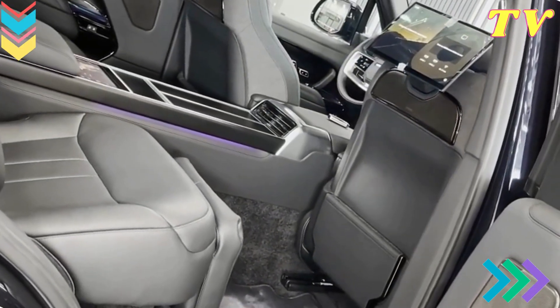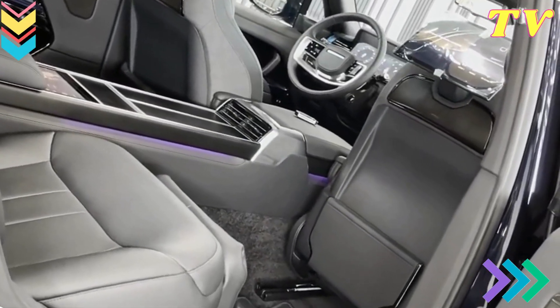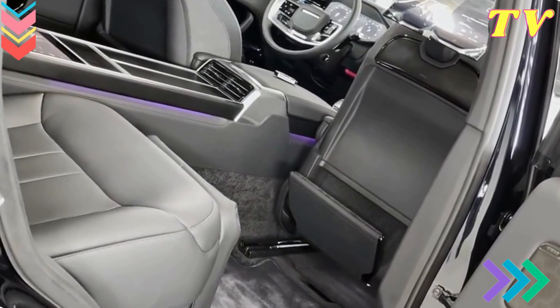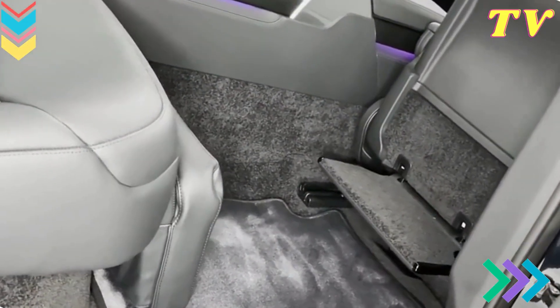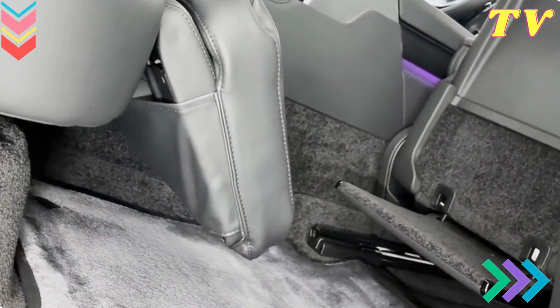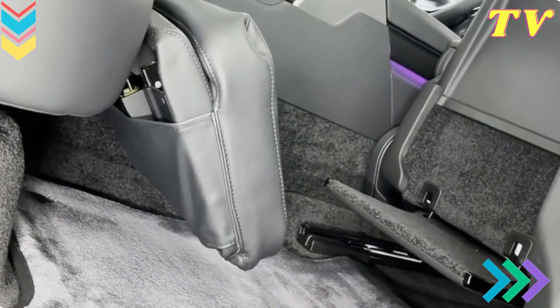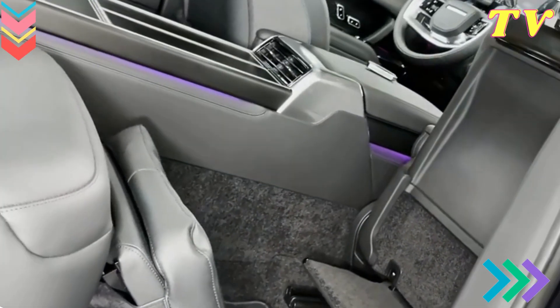Ambient Lighting and Materials. The interior of the 2024 Range Rover is not only technologically advanced but also exquisitely designed. Premium materials such as supple leather, genuine wood veneers, and sleek metal accents adorn every surface. The ambient lighting system allows you to set the mood with a range of colors and intensities, creating a personalized and inviting cabin atmosphere.